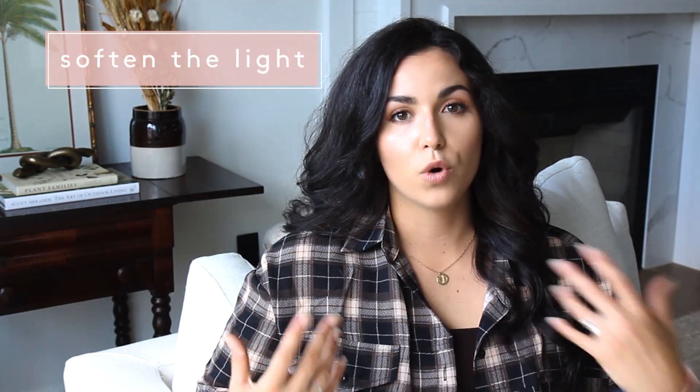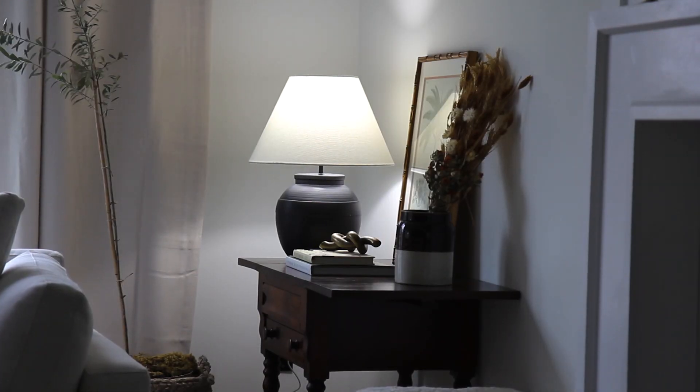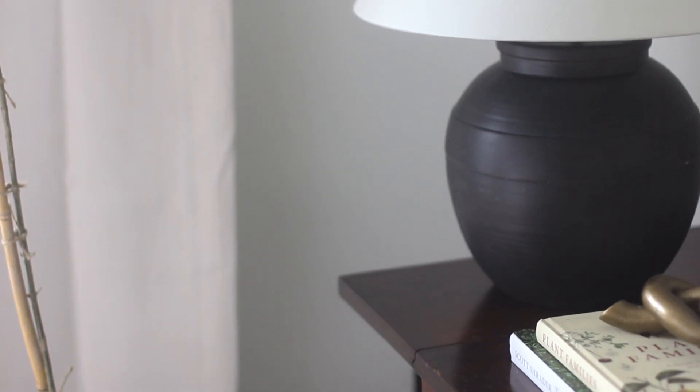During the fall, I definitely want to create a warmer atmosphere in our home, and light is such an easy way to do that. I really like lamps that look old and maybe were made from old pottery — I like the texture and the depth that it gives. I always try to find something with nice texture to it. And if you can put the lamp on a dimmer, that is also a really great way to set the mood in your space.